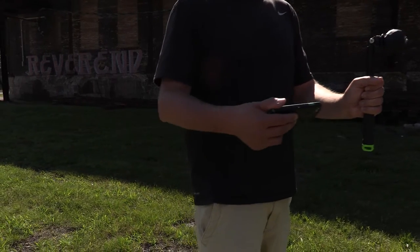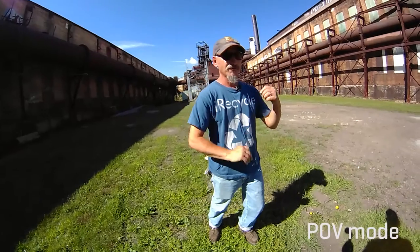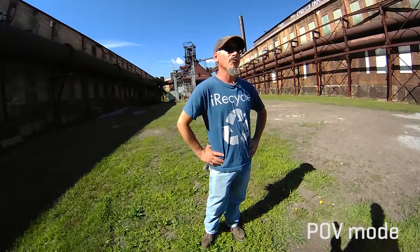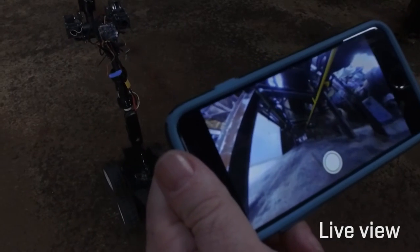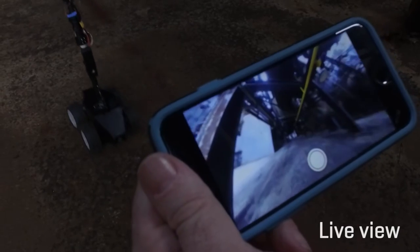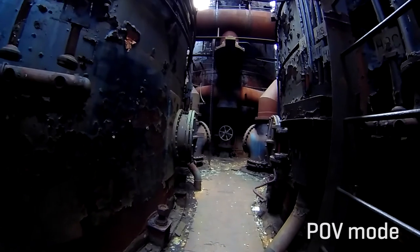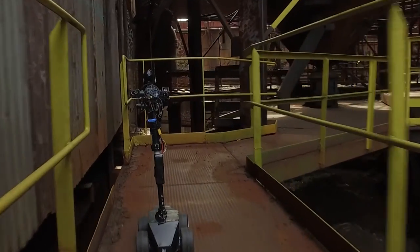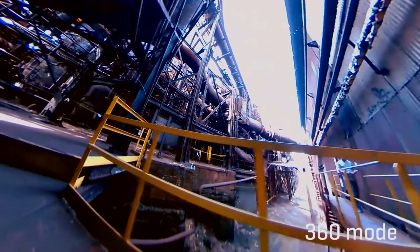We're at the Carrie Furnaces National Historic Landmark located in Rankin and Swissvale, PA. The two furnaces behind me are furnaces number six and seven — the remainder of what was seven blast furnaces that were producing 9,000 tons of molten iron a day between 1884 and 1982. These two furnaces operated between 1907 and 1978 and are the only examples of pre-World War II blast furnace technology left anywhere in this country.